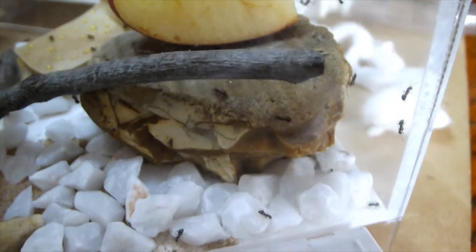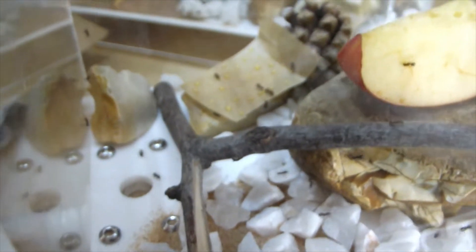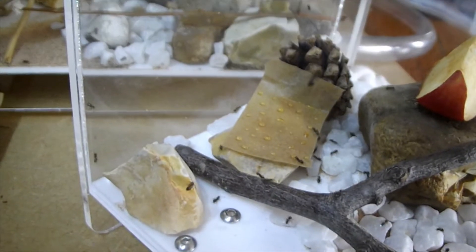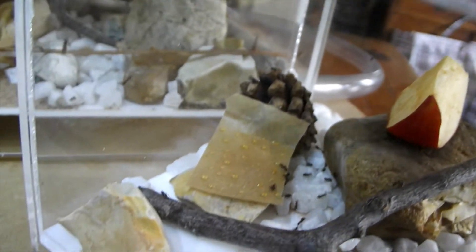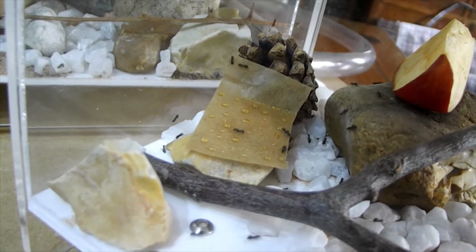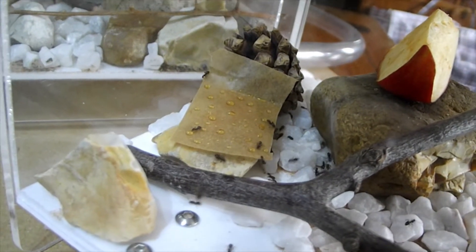If you want to define intelligence as the ability to solve problems, then Lasius niger are one of the most intelligent species of ants that there are, because if you give them the resources they will solve any sort of problems that they're encountered with really, really well.